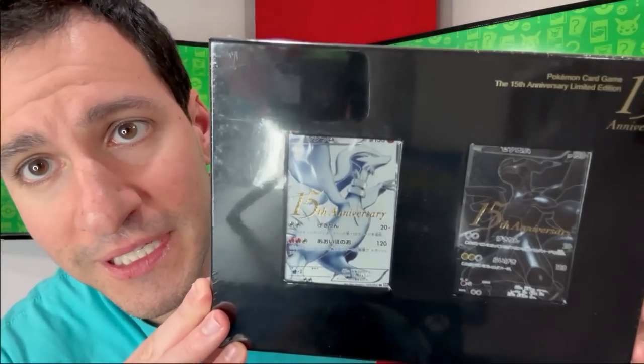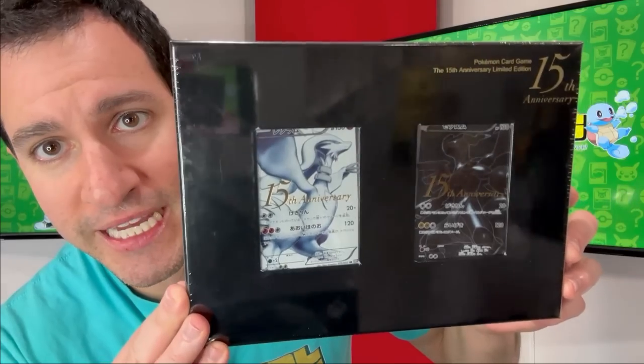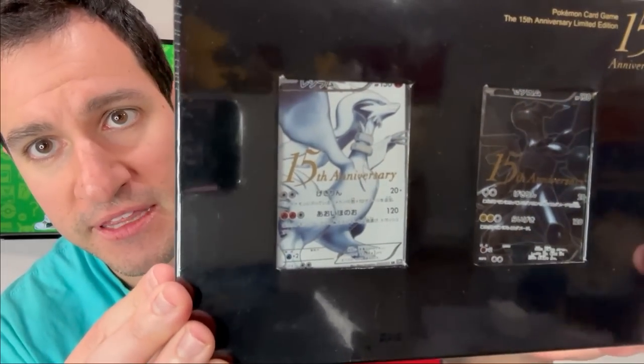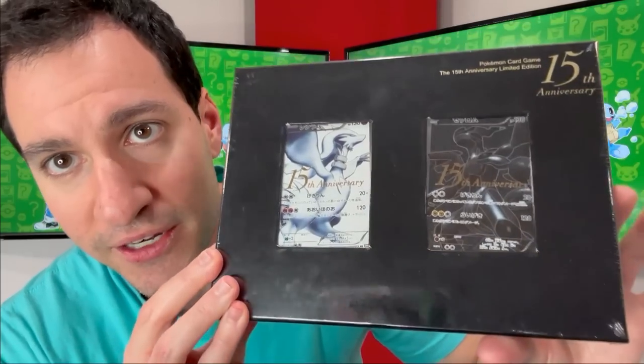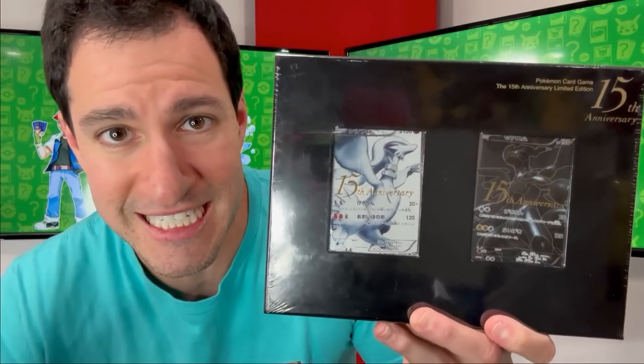Way back when, for the 15th anniversary of Pokemon, Pokemon released this gorgeous 15th anniversary box with some promo cards that have '15th anniversary' on those specific cards. This specific box is incredibly rare to see in a sealed form like this, but it is very elegant for a year of Pokemon that wasn't as popular as it is these days.